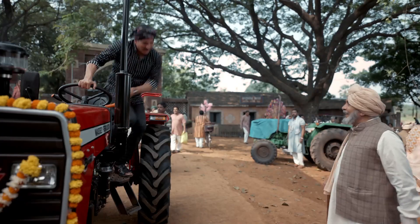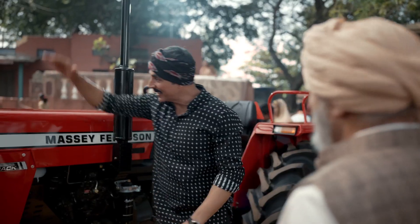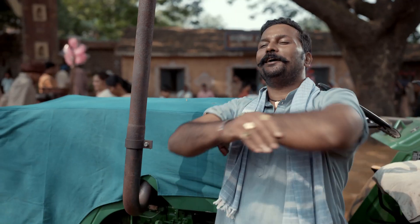There is a new Massey — it's the new Massey DYNATRACK. It's a tractor. What do you say, Mahindra? Tractor?